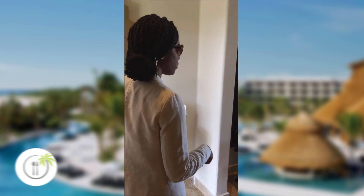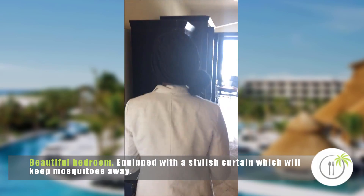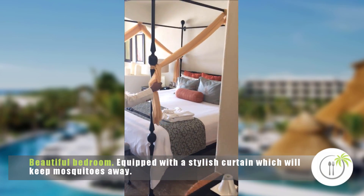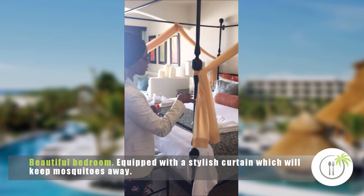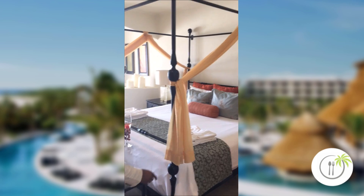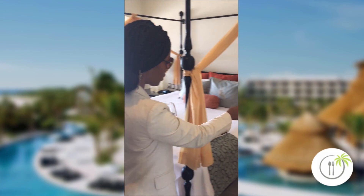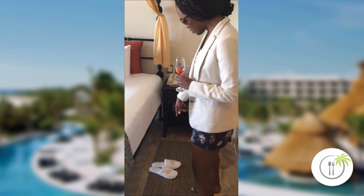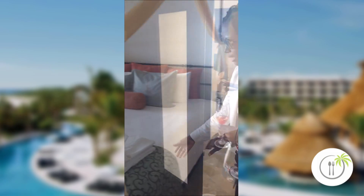As you keep going through the room, you will see the beautiful bedroom. This is really beautiful because you have a little mosquito deterrent with the curtains here if you want to keep the windows open. There's a portable phone on this side and beautiful slippers so that you can slide your feet in as soon as you get out of bed.